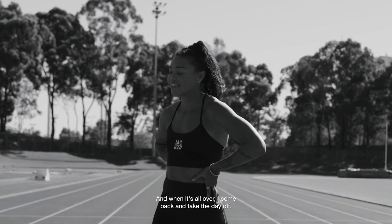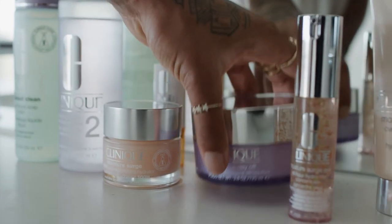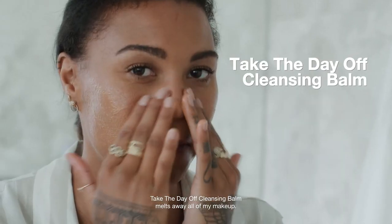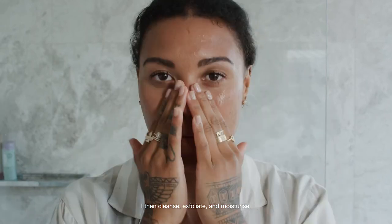And when it's all over, I come back and take the day off. Take the Day Off Cleansing Balm — it melts away all of my makeup. I then cleanse, exfoliate and moisturise.